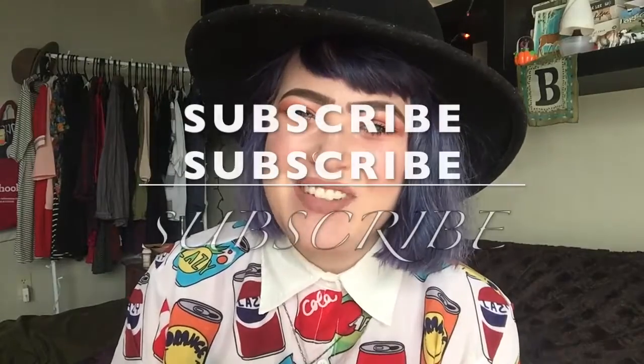Those are all of my April favorites! Please let me know you liked this by liking the video, remember to subscribe, and comment below what you've been loving this April so I can check it out. Thanks so much for stopping by!